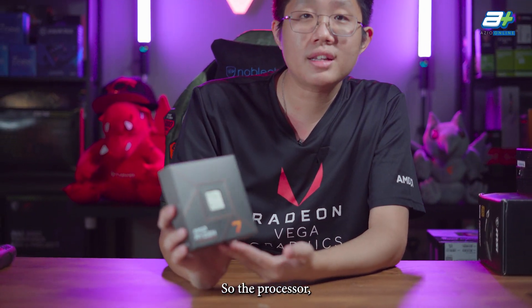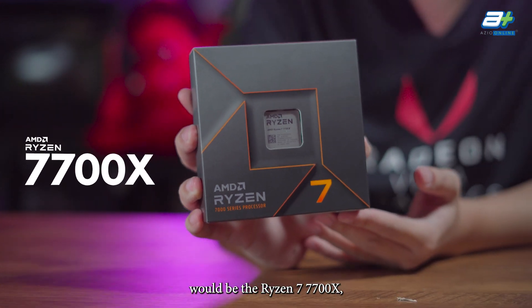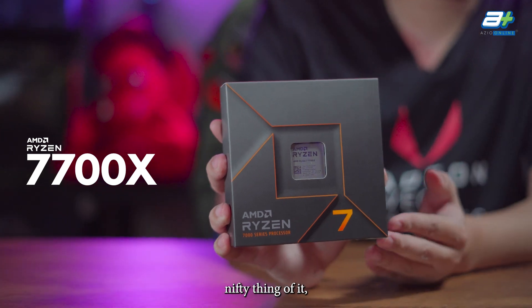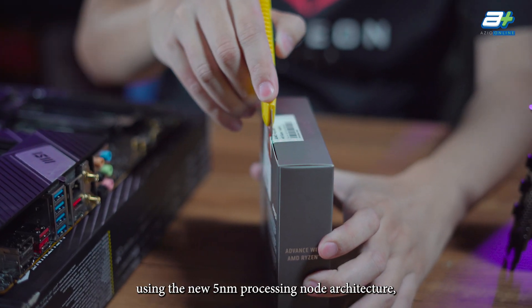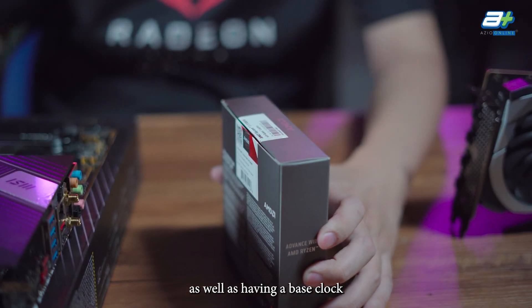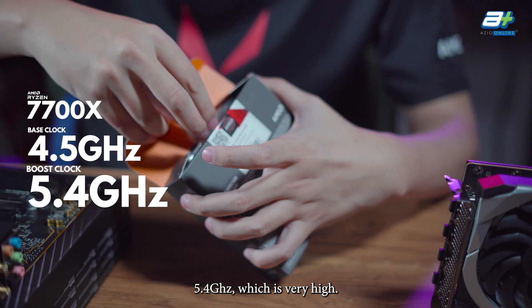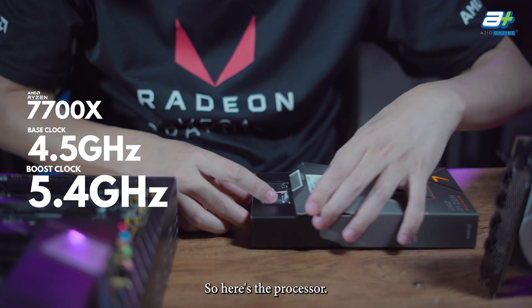So the processor — the main star of this build — would be the Ryzen 7 7700X, running on the AM5 platform. It uses the new 5nm processing node architecture, with a base clock speed of 4.5 GHz and can turbo up to 5.4 GHz, which is very high. Here's the processor.